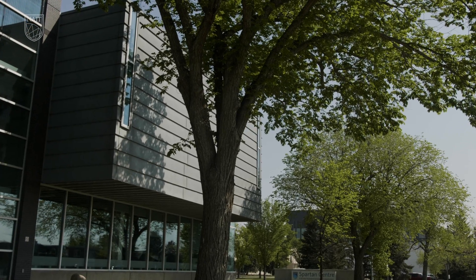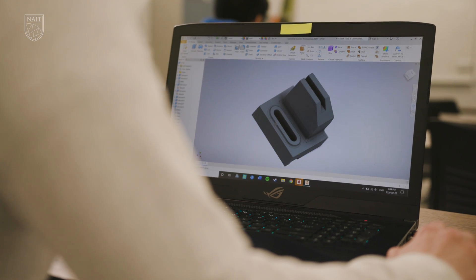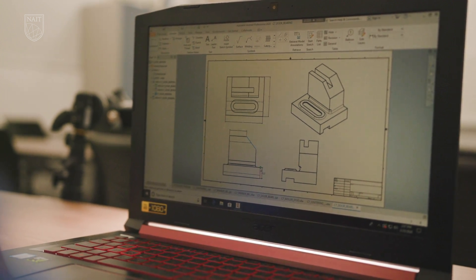One of the big things we do is AutoCAD projects. We'll be doing drawings on AutoCAD or sometimes MicroStation. We do a lot of math as well for assignments, and we do designing — we'll have to design a lot of different things for different projects.